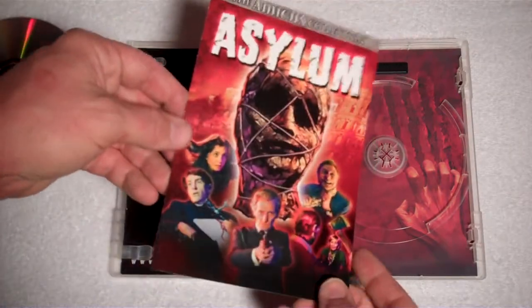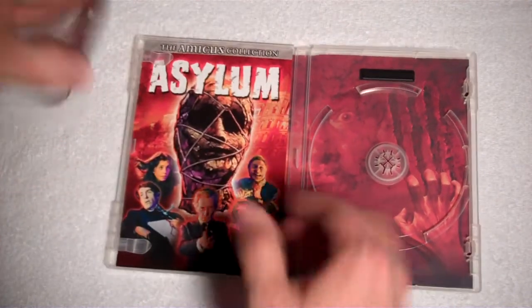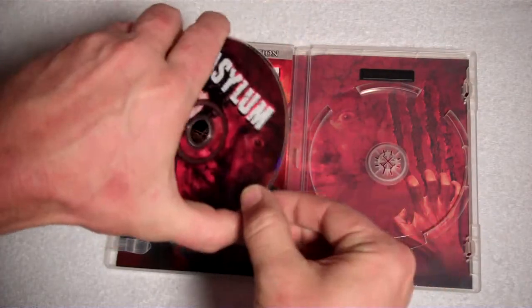And then the Asylum booklet. Isn't that a cool shot there? So there we go — there is Asylum, the first of three.